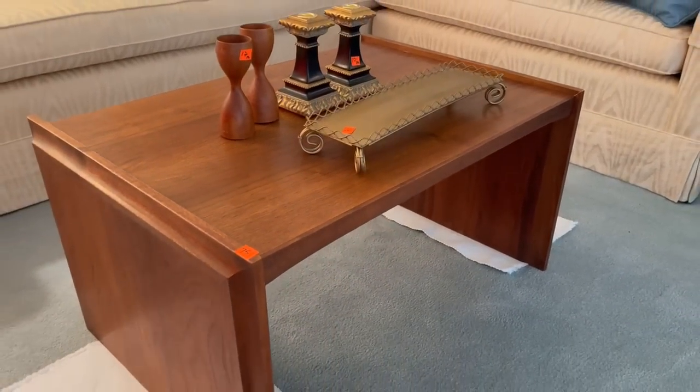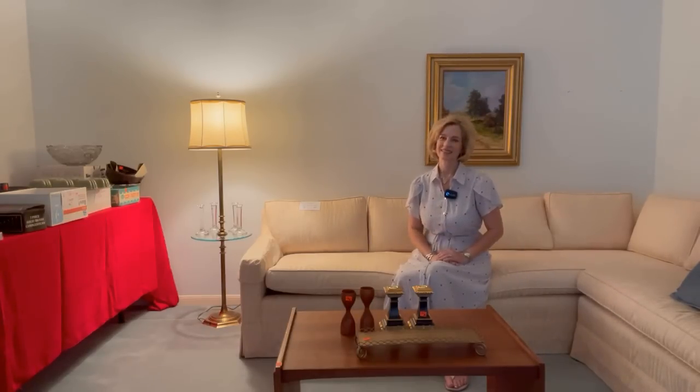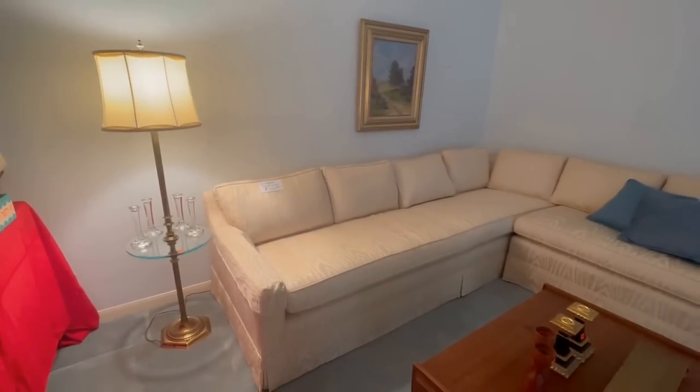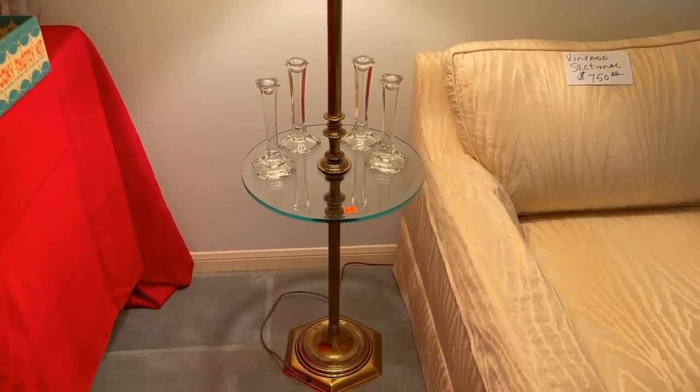You're probably wondering what is mid-century? Well, it's usually anywhere from the 50s to about 1973, and there are so many different styles — it is definitely coming back. The sectional almost looks like it belongs at Graceland, like something that Elvis would have had in his living room.